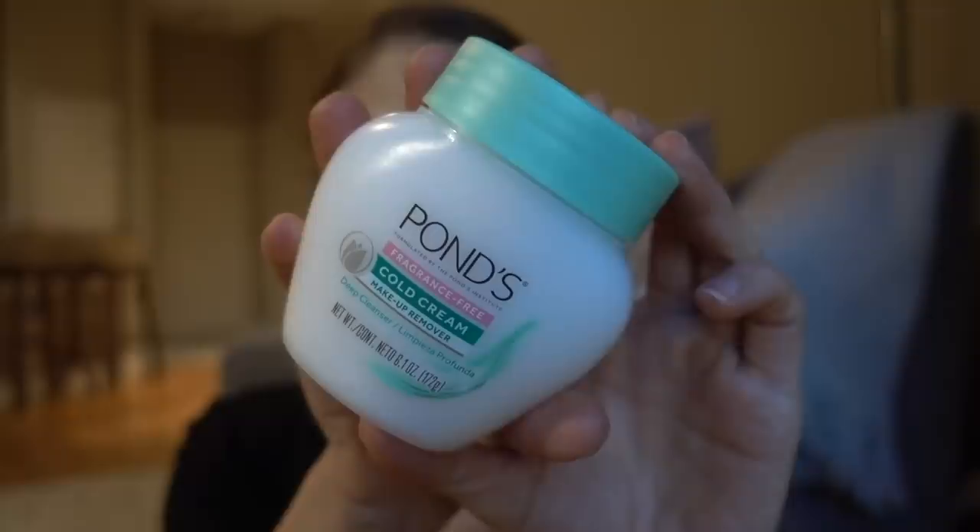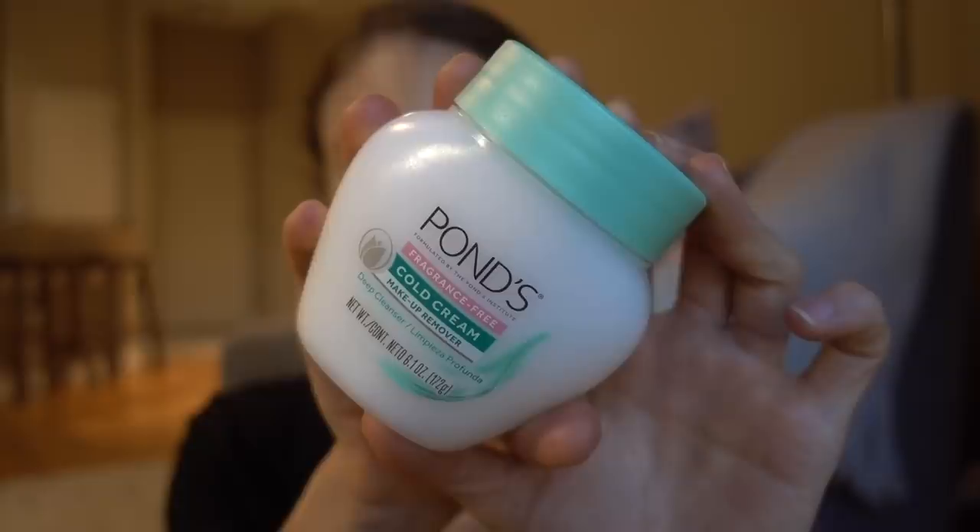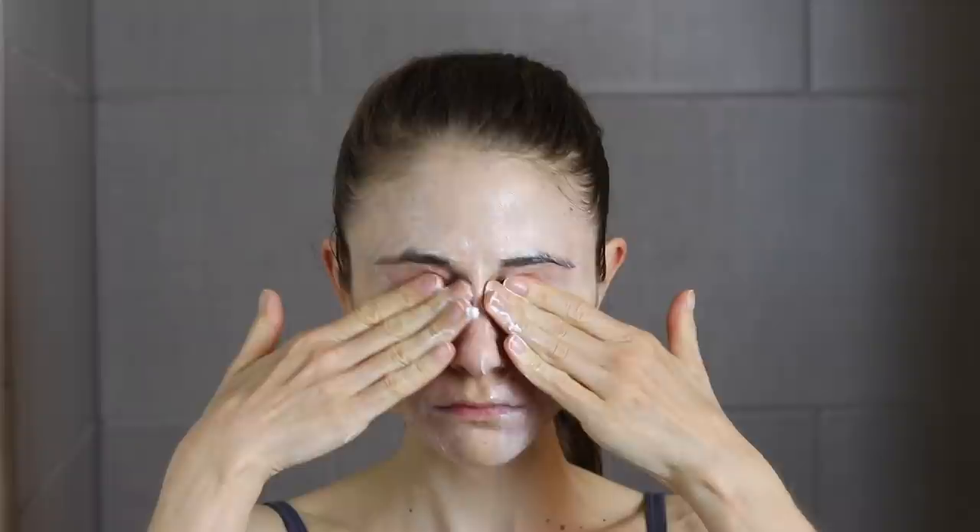The first thing I do is remove my water-resistant sunscreen and mascara using a lipid-based cleanser — whether it's this Pond's cold cream I'm currently using or the Hada Labo cleansing oil I've used in the past. I use these to break up that film of pollutants, dirt, oil, sebum, and cosmetics. You can see how it nicely dissolves the mascara so I don't have to scrub with soap.